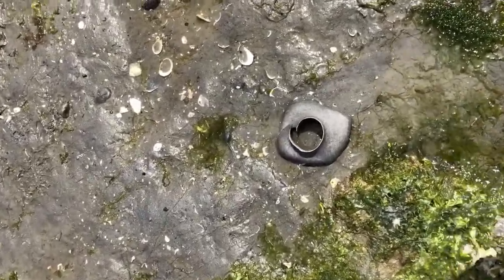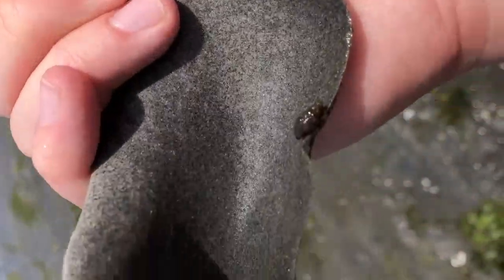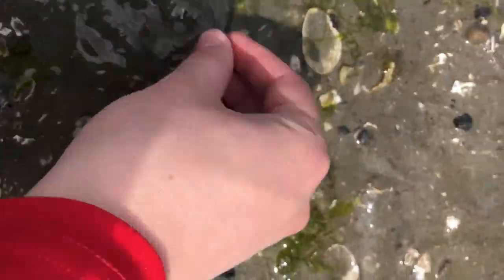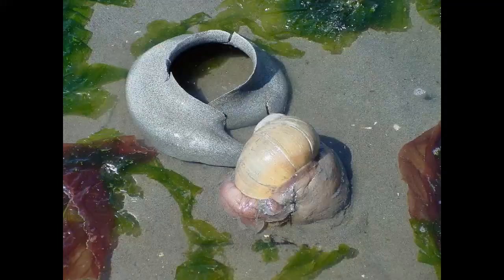Sometimes people see these gray things on the beach and think that they're garbage, but these are actually egg cases of an animal called a moon snail. Another piece of evidence you can find for moon snails are these shells. If you see these shells with a perfectly round hole in them, that's usually because a moon snail has eaten the creature out of that.